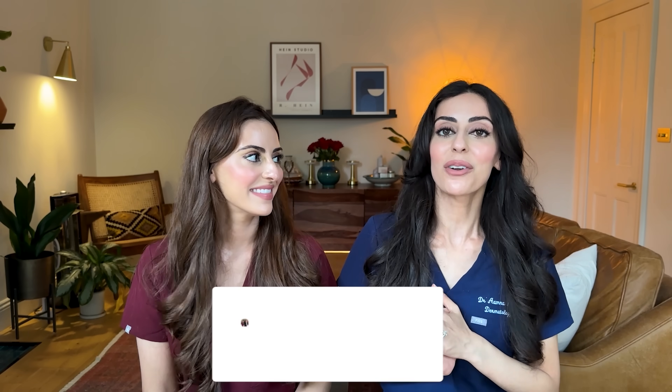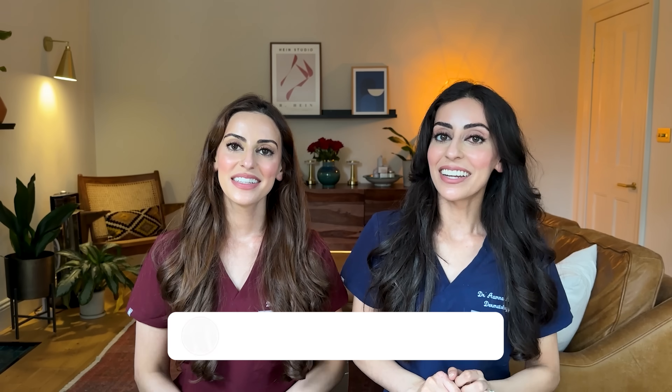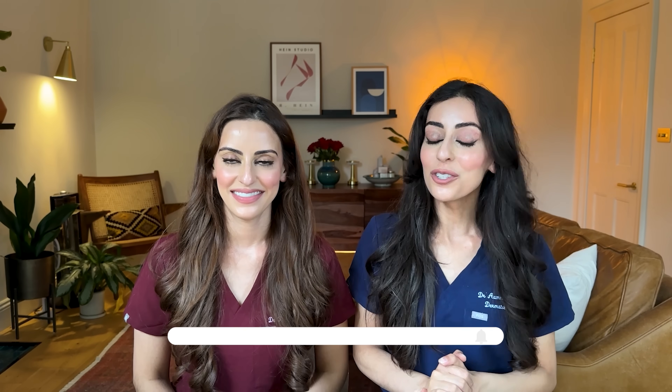And that brings us to the end of our roundup of the Effaclar range. We really hope you found this useful because the range can be a little bit confusing with quite a few different products, but we're hoping this short summary helps you identify which products would be best for you. If you have any questions on anything we've discussed or anything around the Effaclar range, let us know in the comments and we'll answer them. Don't forget to like, subscribe, and follow our channel so you don't miss out on the next video. See you soon — bye!